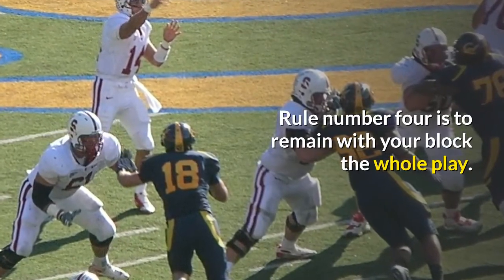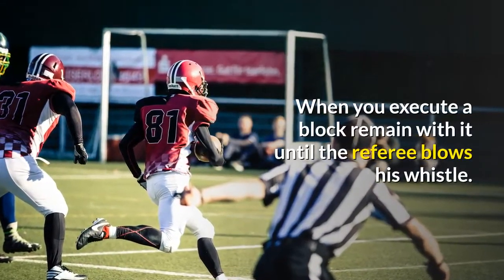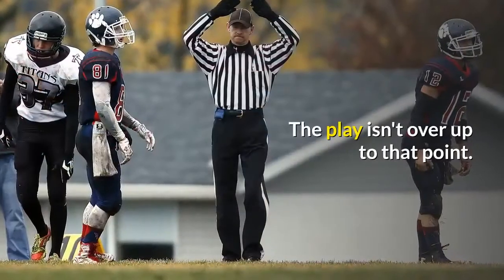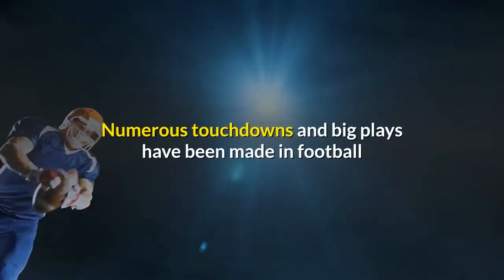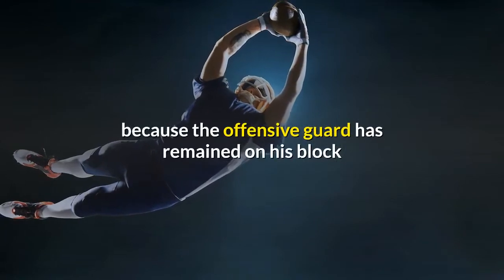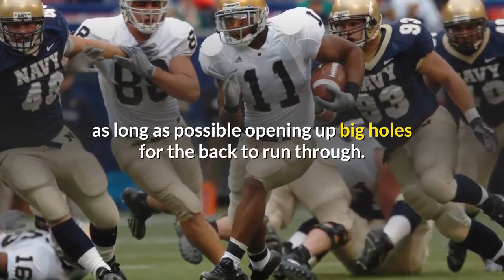Rule number four is to remain with your block the whole play. When you execute a block, remain with it until the referee blows his whistle. The play isn't over up to that point. Numerous touchdowns and big plays have been made in football because the offensive guard has remained on his block as long as possible, opening up big holes for the back to run through.